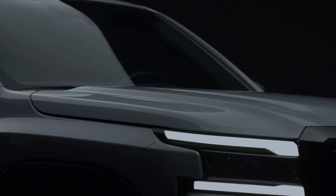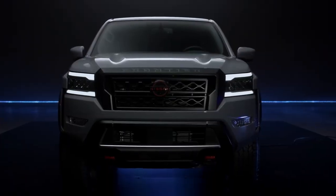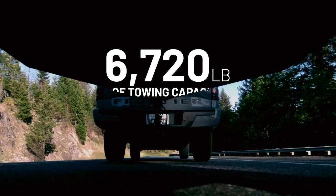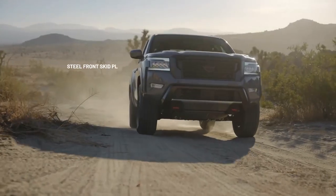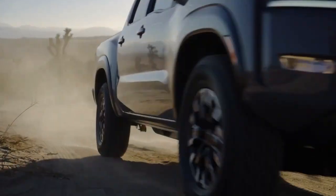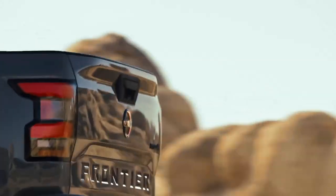The Nissan Frontier. The Frontier received its fair share of upgrades in 2022 and remains largely the same for 2023. Thanks to the standard V6 engine, a 6,720-pound towing capacity, four-wheel drive, steel front skid plate, hill descent control, and various other features, this pickup truck makes an excellent work unit. Rear seats are a little cramped, though.